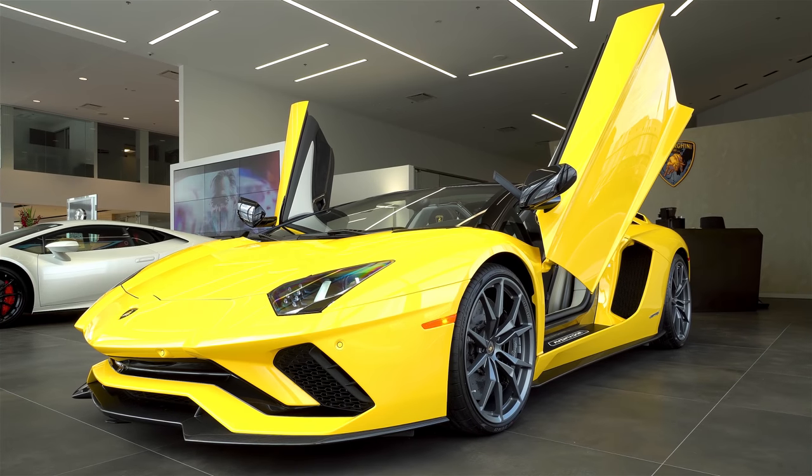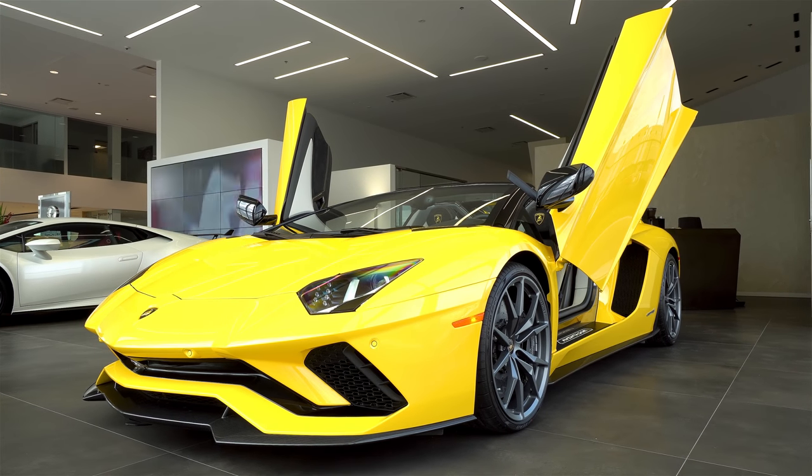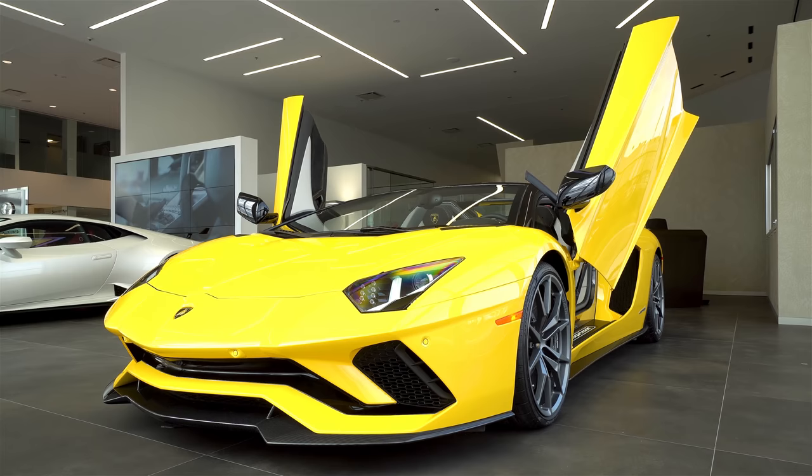So all in all, I think it's a beautiful, unique spec. This car prices in at the low $600,000 CAD. Definitely unique. Definitely stunning. Definitely worth it.